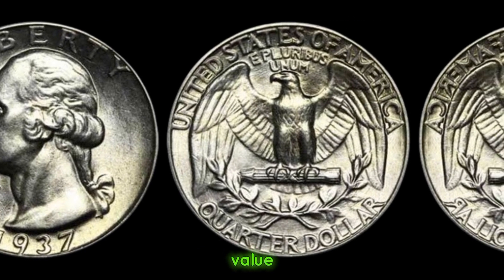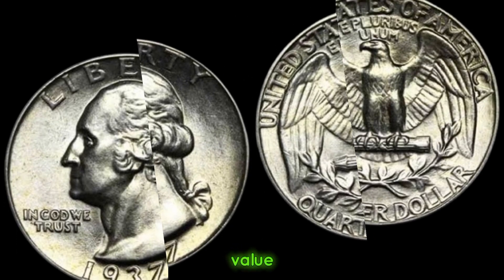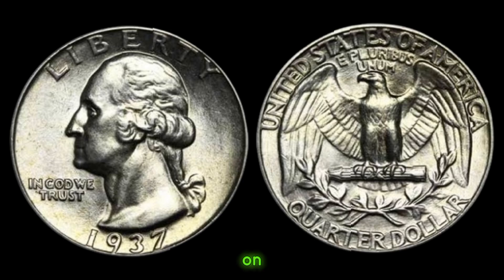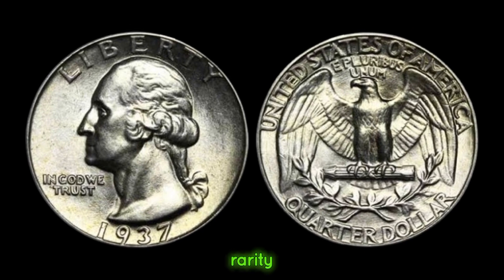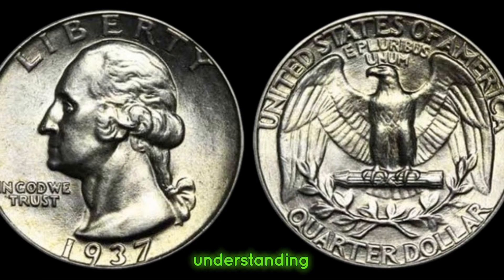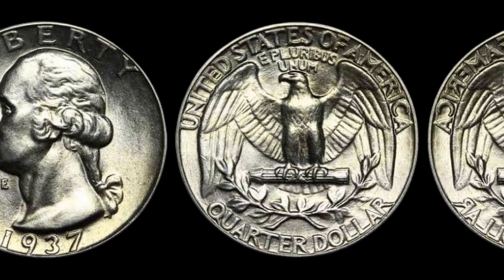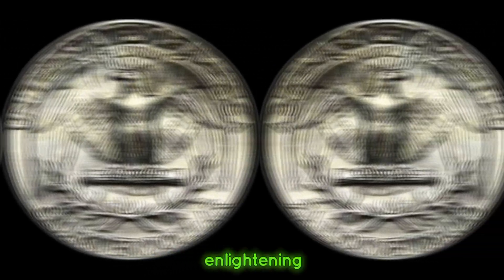This coin's value in the market is $53,000. In conclusion, the value of a 1937 quarter dollar coin hinges on factors like condition, rarity, and demand. Whether you're a collector or investor, understanding these nuances is key to unlocking its true worth. Thank you for joining me on this enlightening journey.